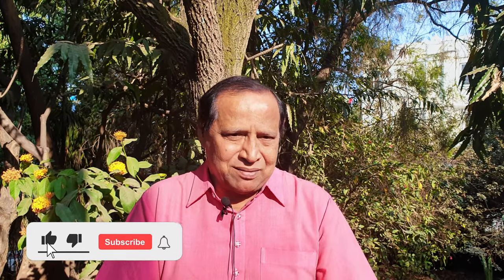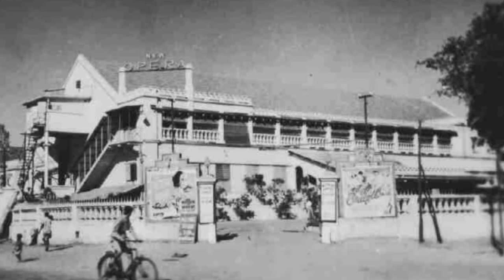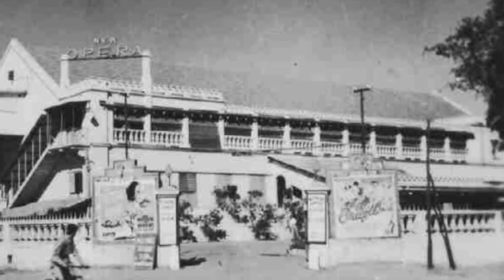In Bengaluru too, such a structure existed at the junction of Brigade Road and Residency Road. In Bengaluru, the cantonment was occupied by the British to cater to their cultural needs. This opera house was built somewhere in the early years of 1900.